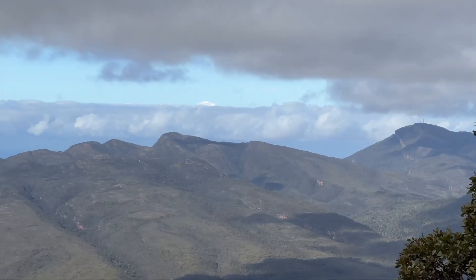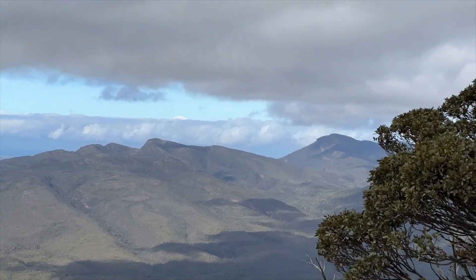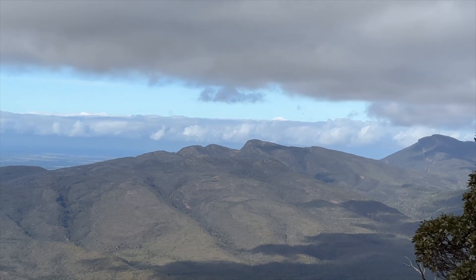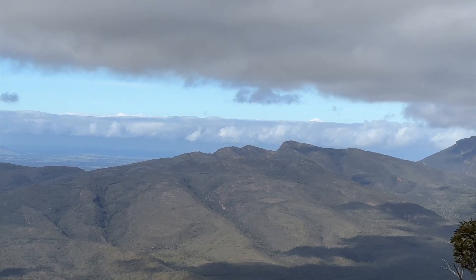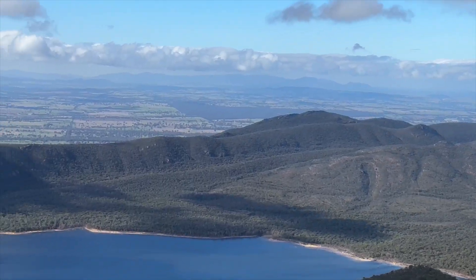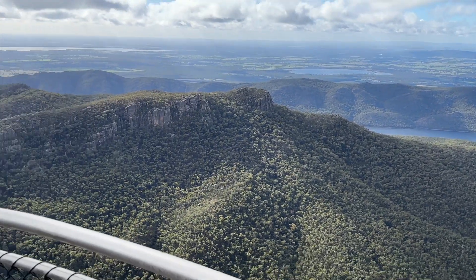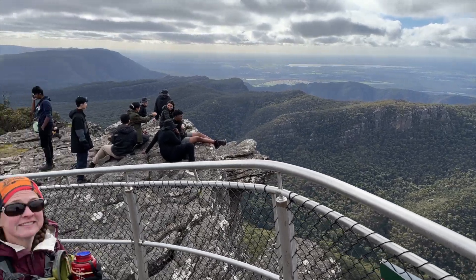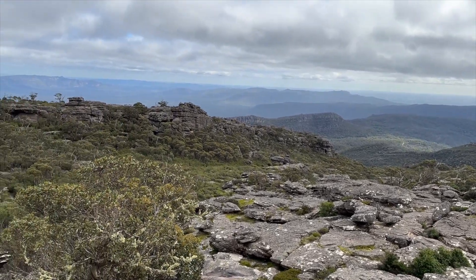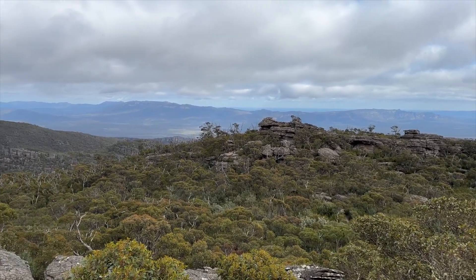Looking at tomorrow's walk over there — just to the side of the tree, that's Mount William, that's the next one tomorrow. The next pointy one is River Bluff with Seven Dials in front of it. That's the Victoria Range and Victoria Valley across over there, and that is the Serra Range along there, though we can't really see much of it.